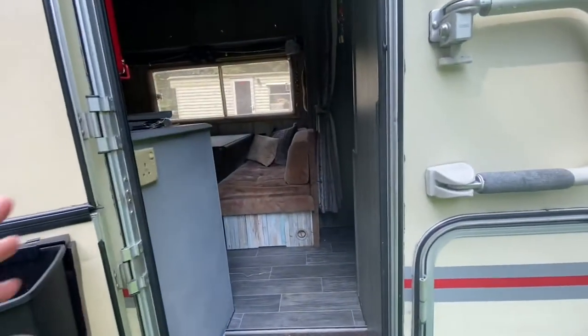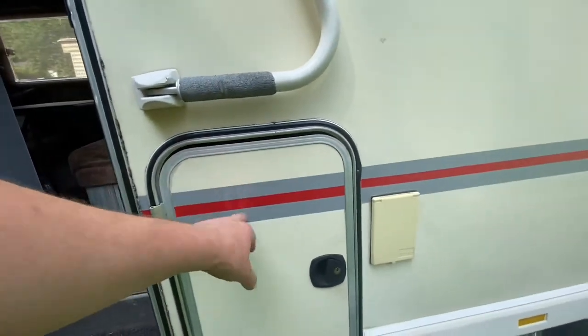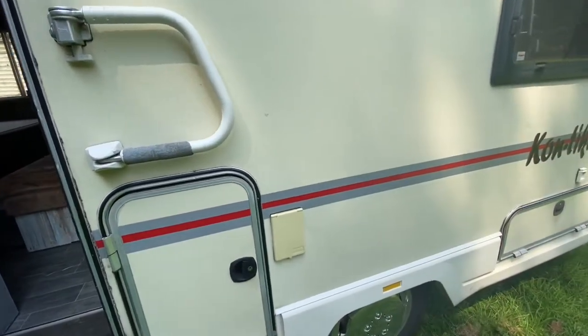Looking inside the gas locker — there are two gas bottles which can come with it no problem. There's also a spare one with the lead out so you can have a gas barbecue on the outside if you wish.